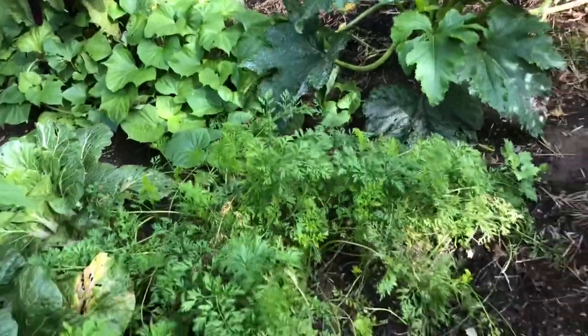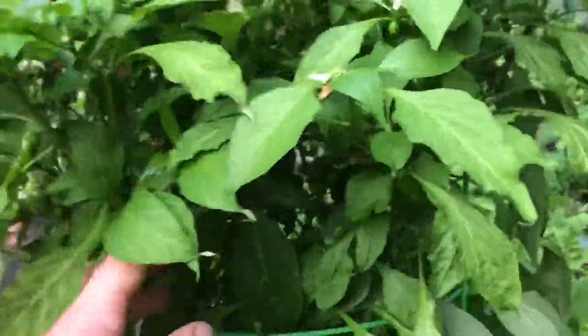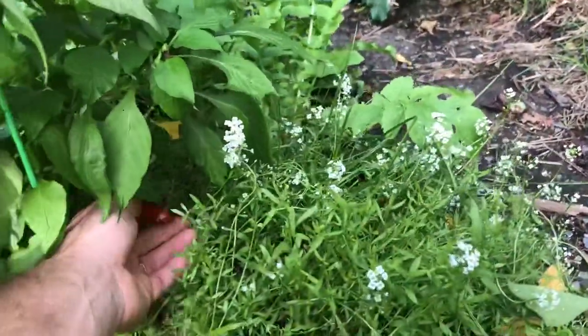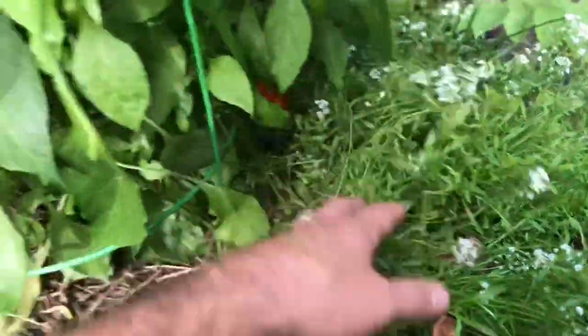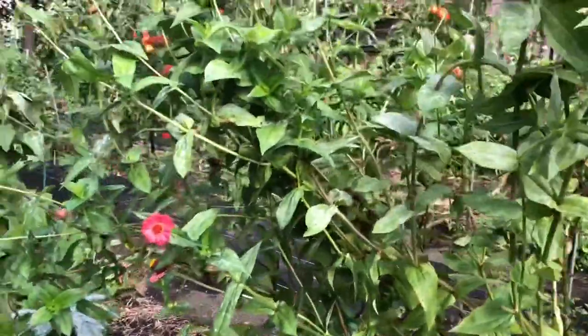Carrots have been great — we've been digging those up and still have a lot left in the ground. Next we have a pepper plant with a lot of little baby peppers that need to start turning red. The ones that turn red are really sweet and delicious.